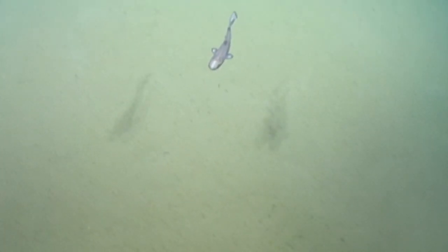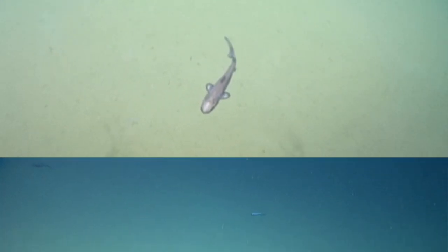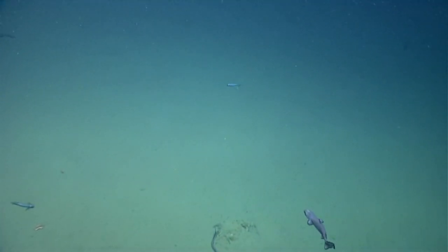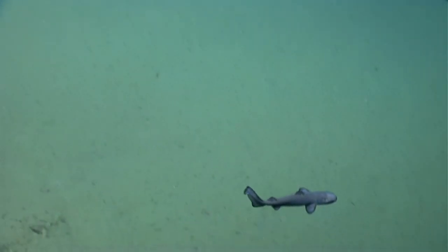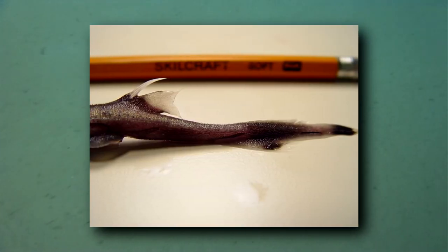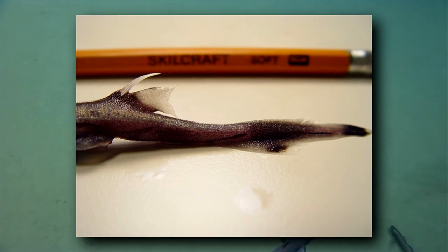Plus, these sharks come equipped with spines to ward off any threats. Lantern sharks have no anal fins and two dorsal fins, with the second dorsal fin often appearing larger than the first. In front of each of these fins is a sharp spine the lantern shark can use to stab an attacker.